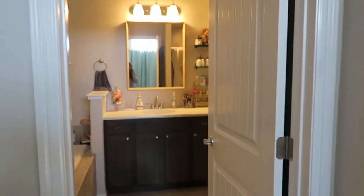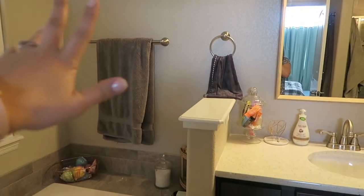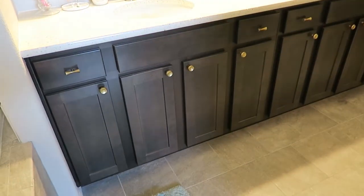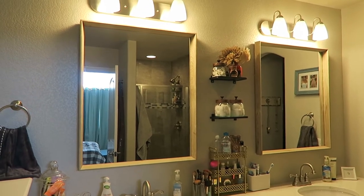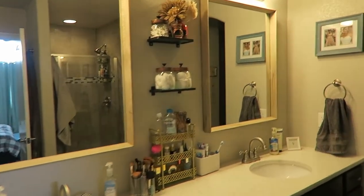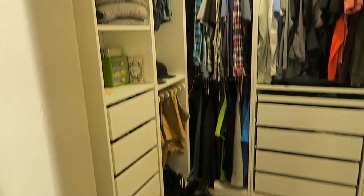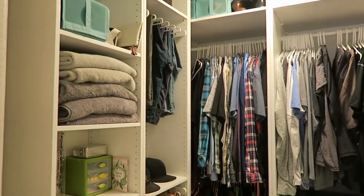Right off our bedroom we've got our master bath. We have a deep soaker tub. I'm trying to decide what to do over here — probably a gallery wall with artwork. Here is our double vanity; we opted out of the builder mirror and chose these mirrors instead. Then we've got our shower, a water closet with a little cabinet, and our closet with the IKEA PAX system.